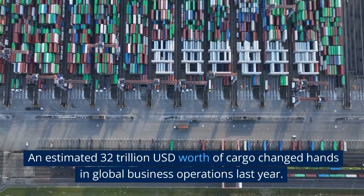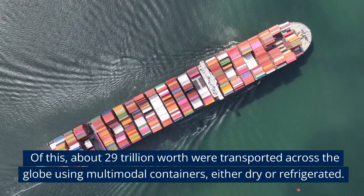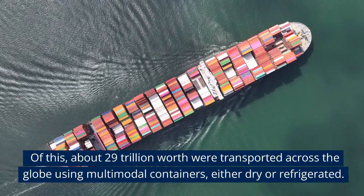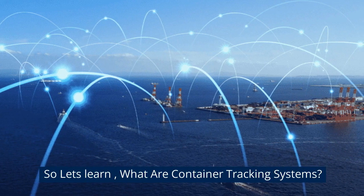An estimated US$32 trillion worth of cargo changed hands in global business operations last year. Of this, about US$29 trillion worth were transported across the globe using multimodal containers, either dry or refrigerated. So let's learn: what are container tracking systems?